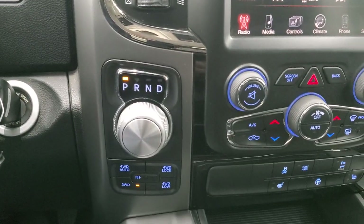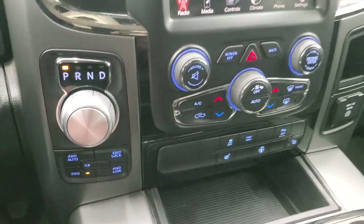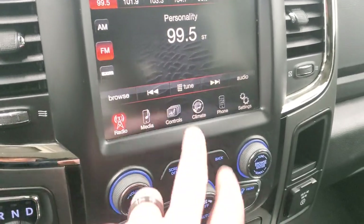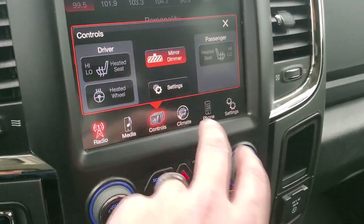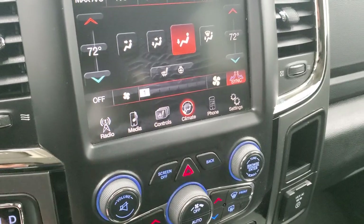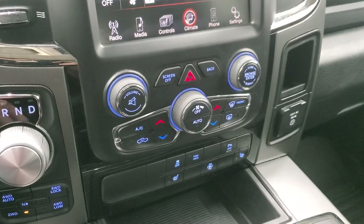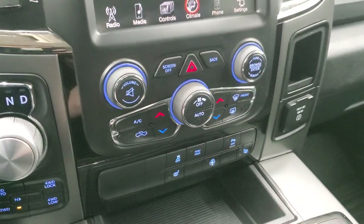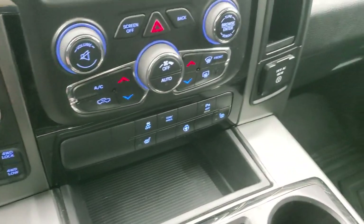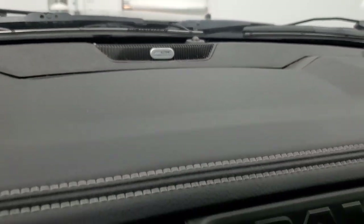This one comes with the 8-speed automatic transmission with the turn dial shifter, four-wheel drive including four-wheel drive auto push button. It has the 8.4 3C radio with AM, FM and Sirius XM radio capabilities. You get heated seats and heated steering wheel controls, and you can do your climate controls here as well. This is also where your backup camera shows up — we'll check that in a second. Dual climate controls, stability control, parking sensors, tow haul mode, a 115-volt 150-watt plug-in, and this one does have the Alpine premium sound system.